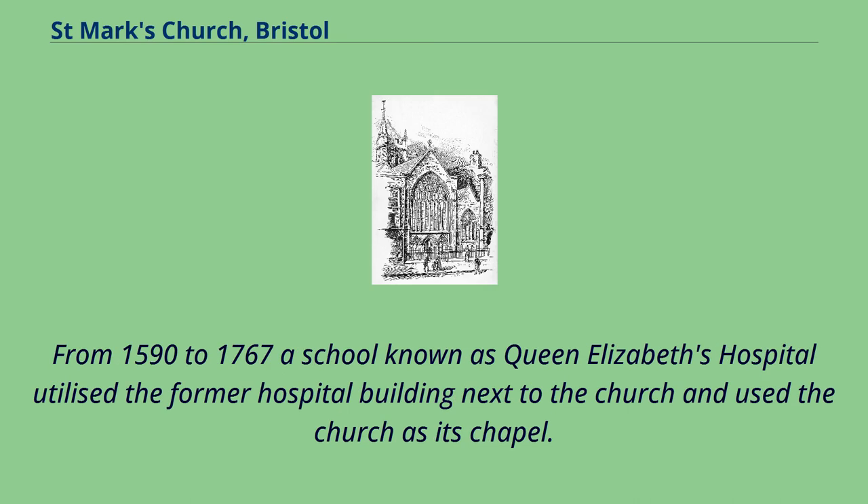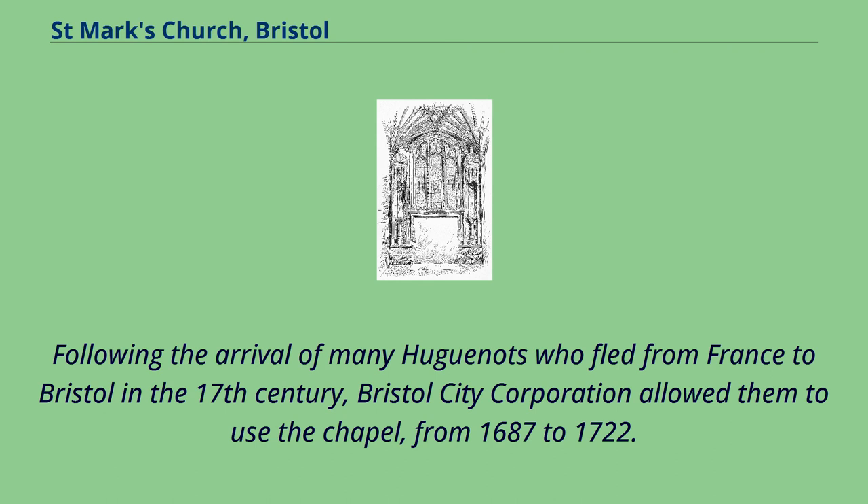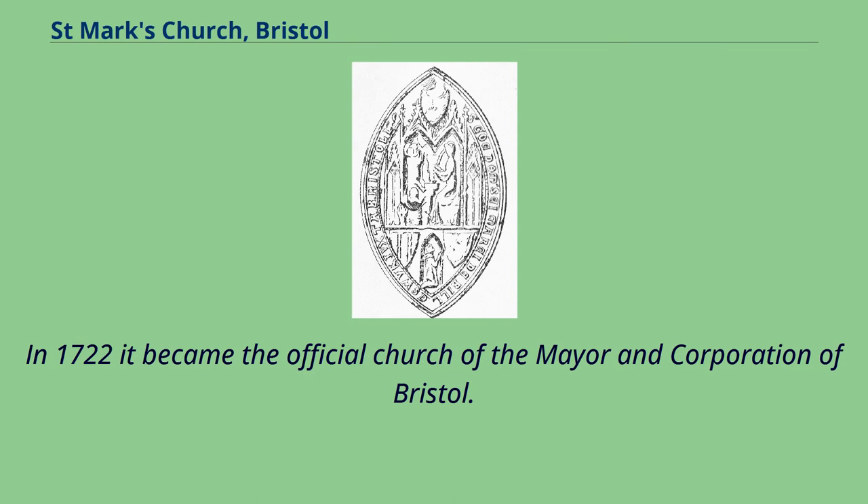From 1590 to 1767 a school known as Queen Elizabeth's Hospital utilized the former hospital building next to the church and used the church as its chapel. Following the arrival of many Huguenots who fled from France to Bristol in the 17th century, Bristol City Corporation allowed them to use the chapel from 1687 to 1722. In 1722 it became the official church of the mayor and corporation of Bristol.